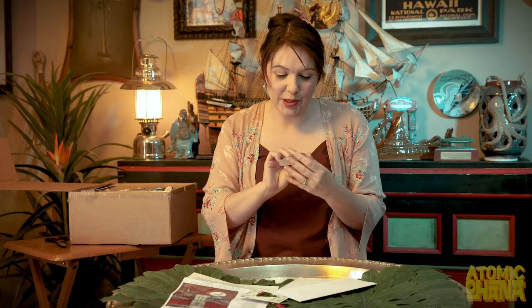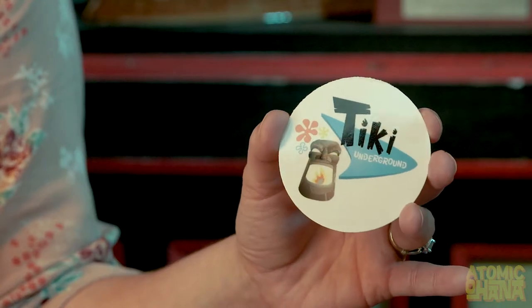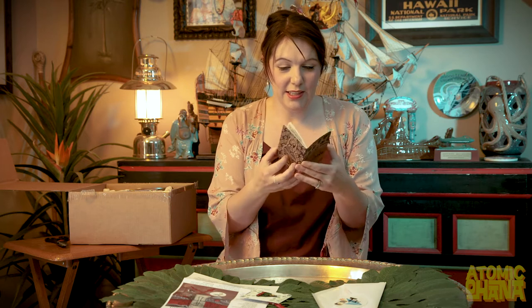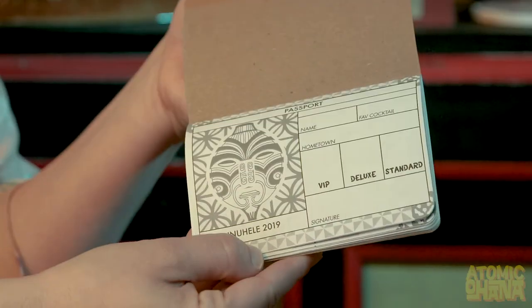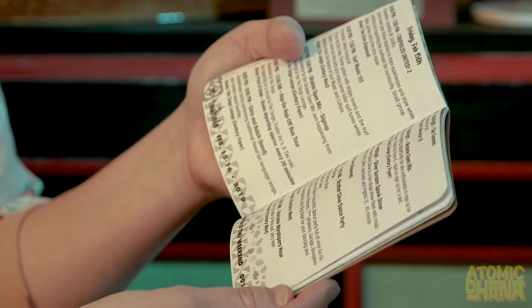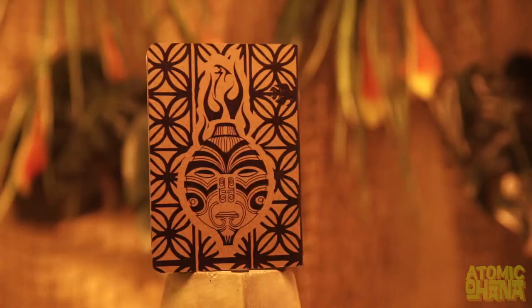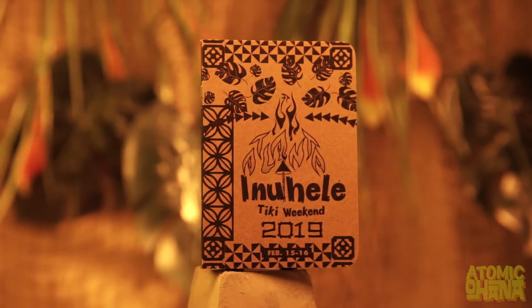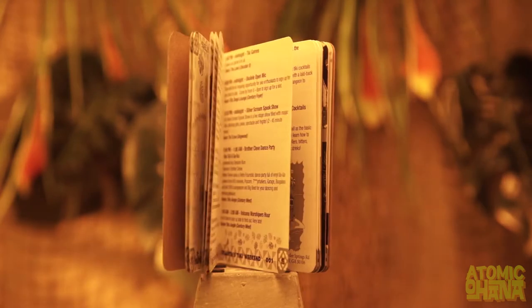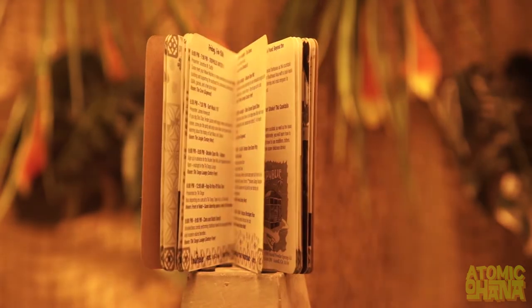And ooh, tiki underground — this is also from Inuhele, the tiki weekend. It's like a little passport for the weekend and it has a list of events going on, so you can see all the stuff that we missed unfortunately. Pretty cool — my own little tiki passport.